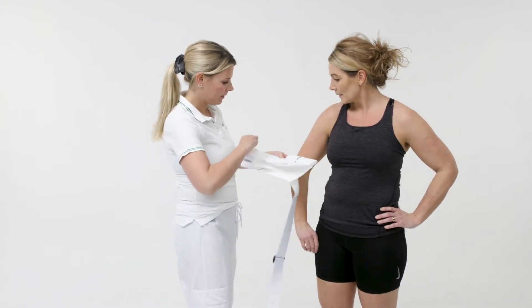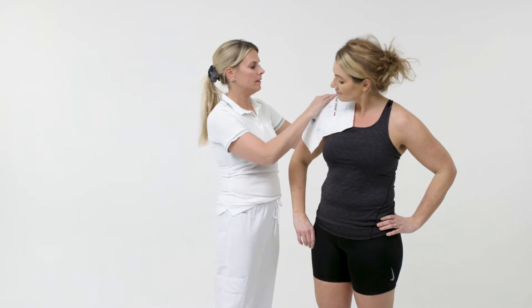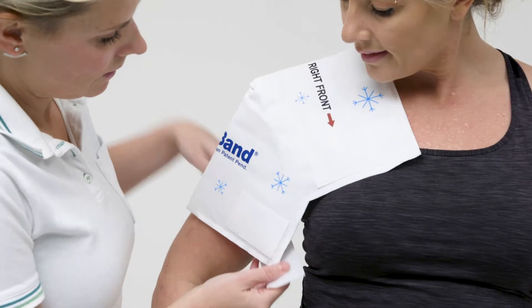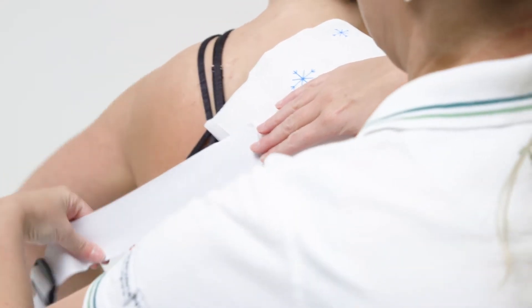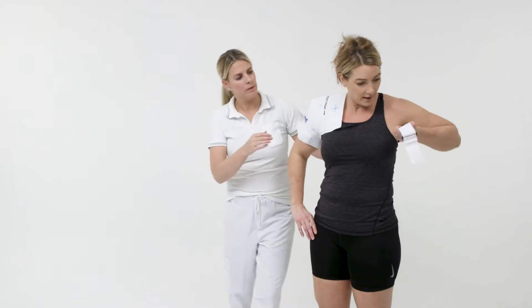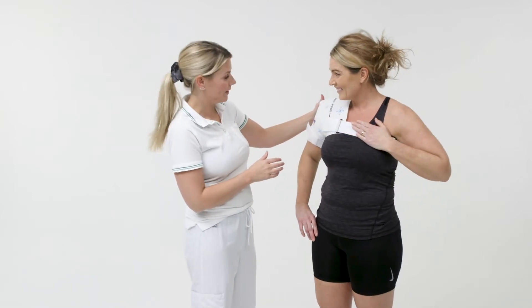The benefits of Iceband are that it's easy for users, it's cost-effective and it's safe. Everyone can use it. It's so easy that the patient understands how to use it, and every nurse and doctor can use it because it's an easy way to treat post-op pain and swelling.